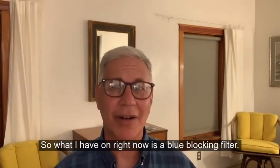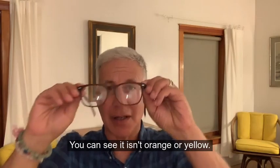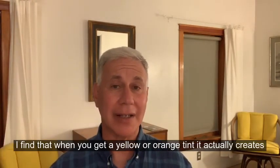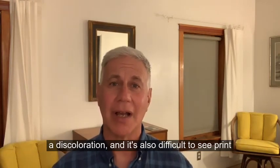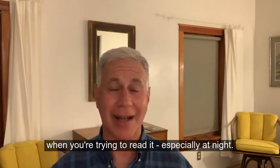What I have on right now is a blue blocking filter. You can see it isn't orange or yellow. I find that when you get a yellow or orange tint it actually creates a discoloration, and it's also difficult to see print when you're trying to read it, especially at night.